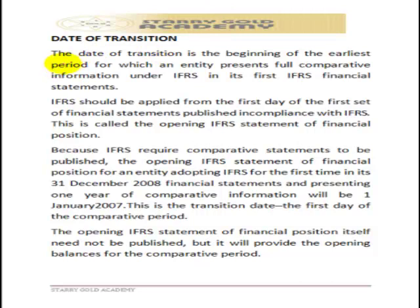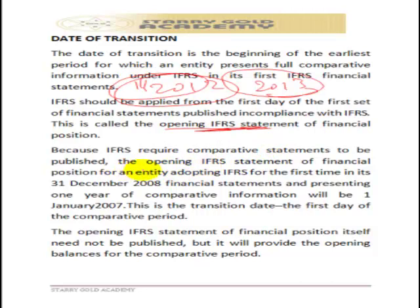The date of transition is the beginning of the earliest period for which an entity prepares full comparative statements under IFRS. If the conversion date is 2013, the date of transition is the opening of 2012 — that is, 1st January 2012. IFRS should be applied from the first day of the financial statements published in compliance with IFRS, called the opening financial statement. Since IFRS requires comparative statements, both the opening and closing comparative figures must be prepared in line with IFRS, though the opening statement itself does not need to be published separately — it is shown as part of the comparative figures.